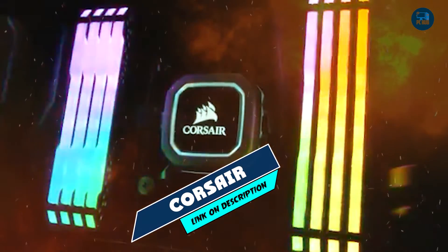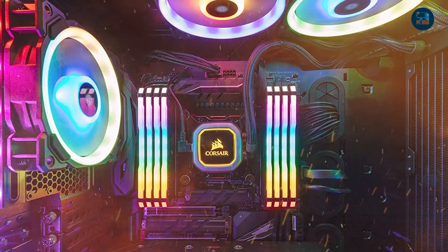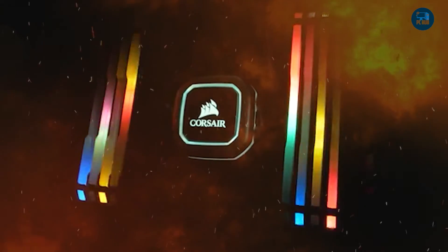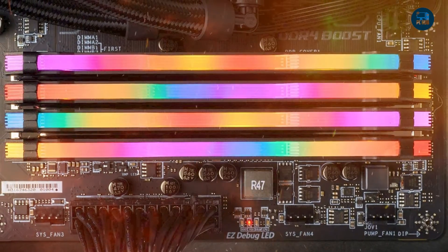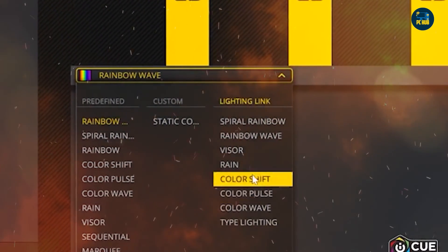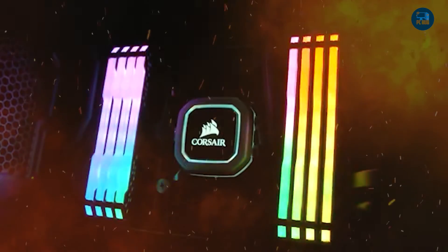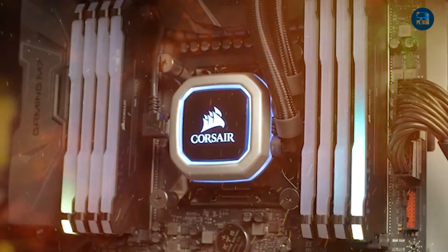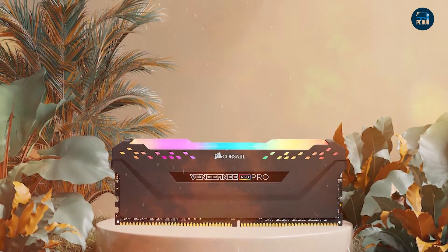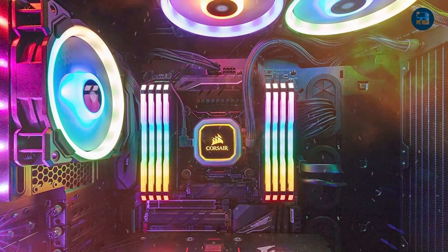The number 8 position is held by Corsair Vengeance RGB Pro 16GB. The Corsair Vengeance RGB Pro 16GB is a high-performance DDR4 memory module designed for gamers and enthusiasts who demand fast and reliable memory. It features a sleek black heat spreader and customizable RGB lighting, making it an ideal choice for users who want visual flair. The module boasts a base clock speed of 3200MHz and low CAS latency of 16, compatible with both Intel and AMD platforms with XMP 2.0 support for easy overclocking.